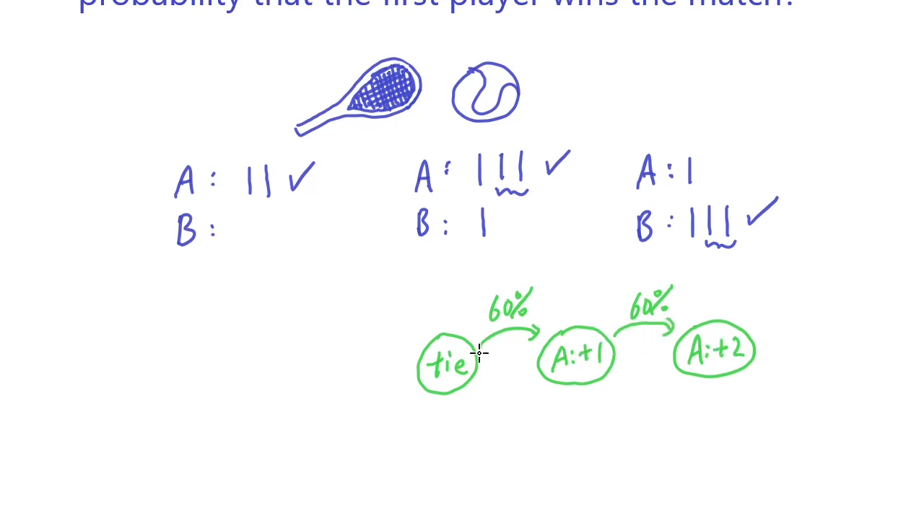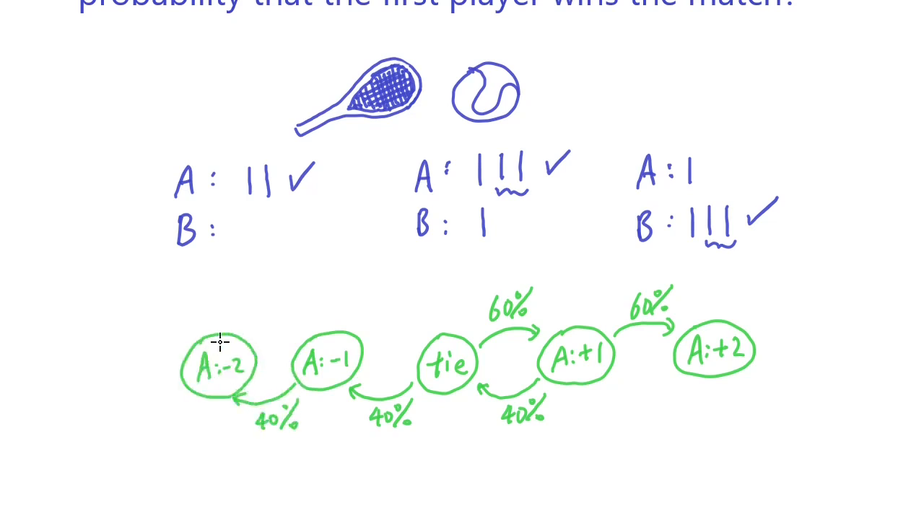Starting from player A one point up, there is a 40% chance that player B scores, making the game tied again. If player B wins another point, player A is down one point. If player B wins one more time, player A is down two points and player B wins. From the state where player A is down one point, if player A wins with 60% chance, they are back to tied.